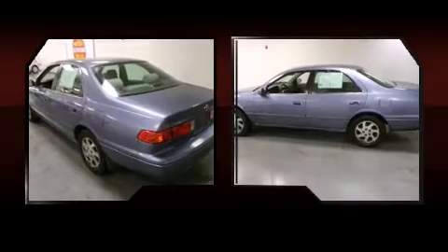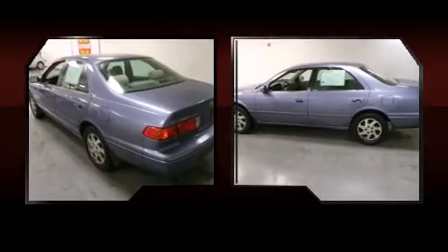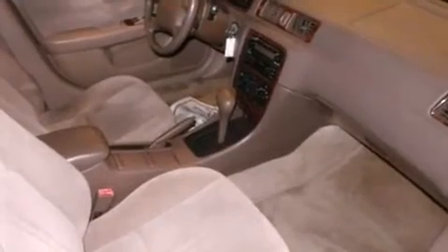Enjoy your favorite music via the stereo system, which includes a CD player with AM FM radio, a cassette player, and six speakers providing excellent sound throughout the cabin.